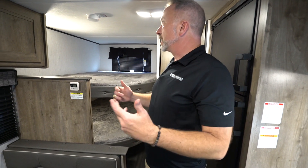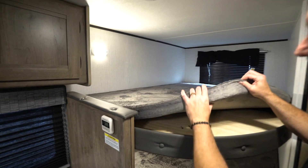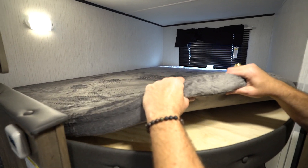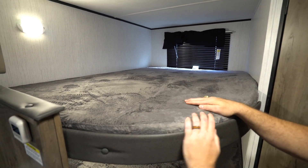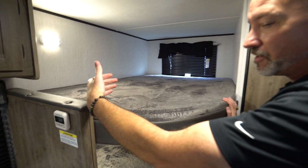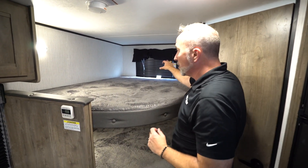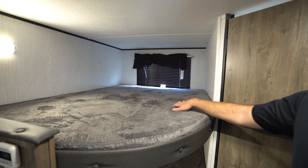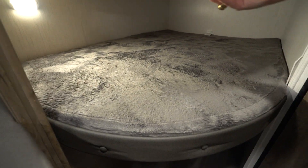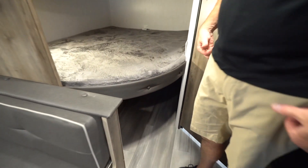Let's start right here in the back with the double-over-double bunks with that Teddy Bear Series-style bunk mattress — over two inches thick. You do have some good space and good capacity. A lot of times in slideless RVs the bunks are twin-over-twin, single-over-single. So having these is actually really nice. Large window there, LED light up top, plus underneath I've got the same: an LED light and some storage underneath if I need it.